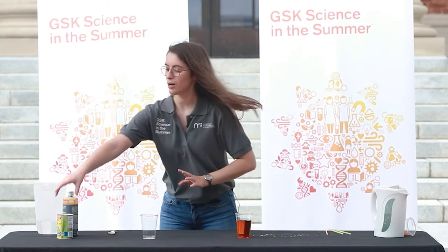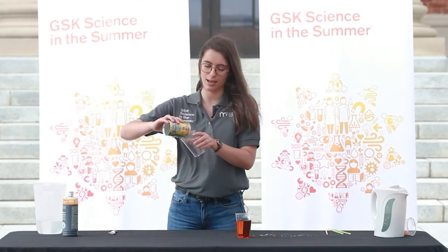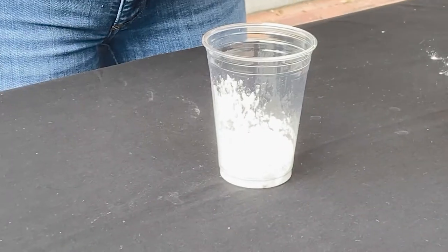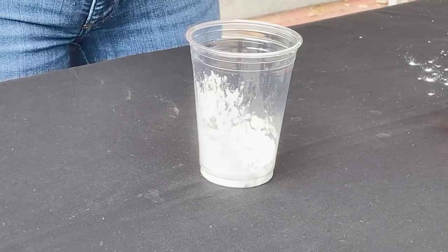And now we are going to mix the iodine with cornstarch. Cornstarch is often used in cooking so you might have some in your kitchen right now. It is a white powder and I'm going to put some of the cornstarch into this cup just so you can see what it looks like. So we have our white cornstarch and our orangey brown iodine.